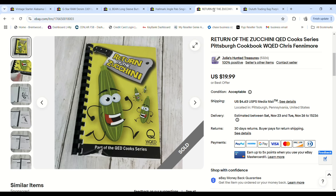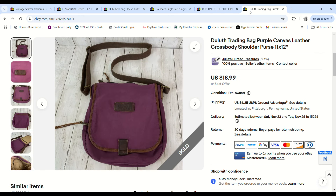This was a cookbook from our local PBS station — it did have damage on the front of the cover, which I noted in the listing. It still sold for $16.99 and since I had nothing into it I made a $12.01 profit.